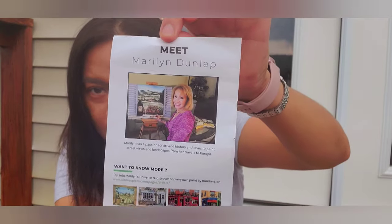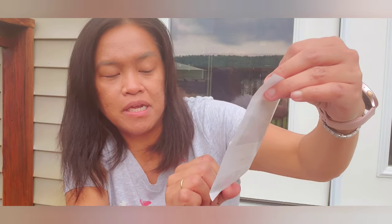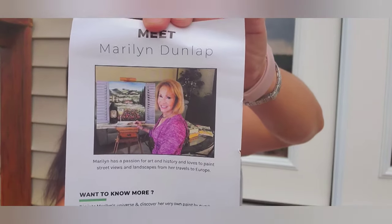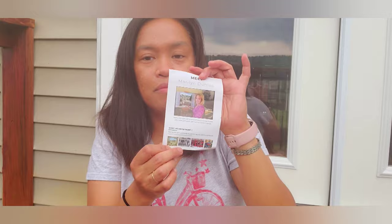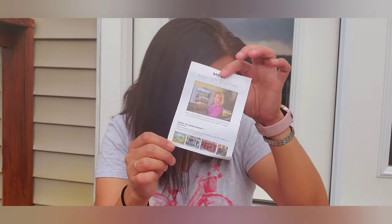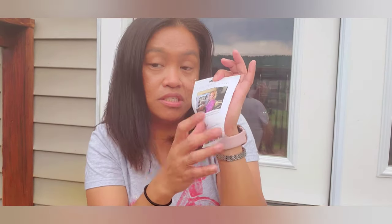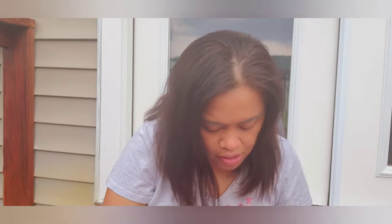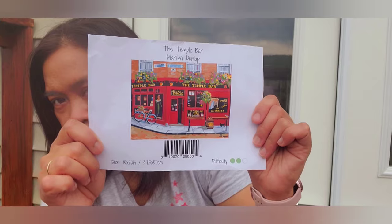It also came with a piece of paper about the designer — the artist. Marilyn has a passion for art and history and loves to paint street views and landscapes from her travels to Europe. They provided the artist's picture, name, and her other designs at the bottom. Masterpiece by Numbers doesn't have this, so Winners Picks having this is really nice. My plan is to attach this information to the back of the finished project.